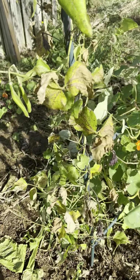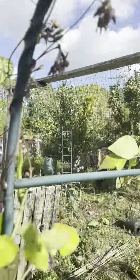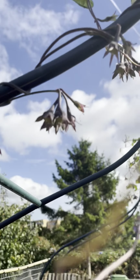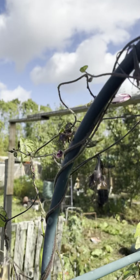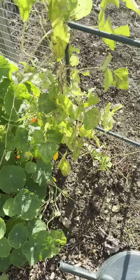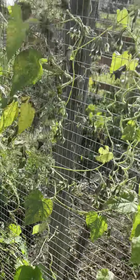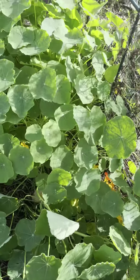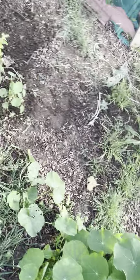I planted some late beans because the others failed so badly but they didn't do too well either. All of the nasturtiums did though. This was all beautiful, beautiful morning glory — I've got a few more beans on this side as well but I didn't really do much with them. The nasturtiums did very well.